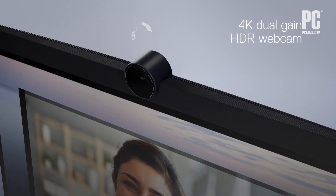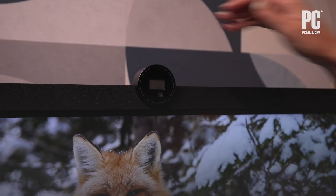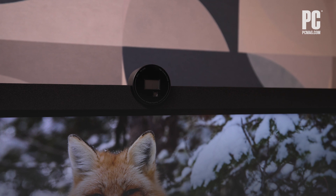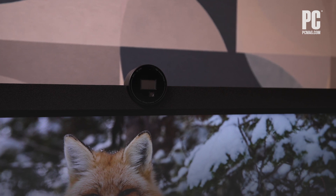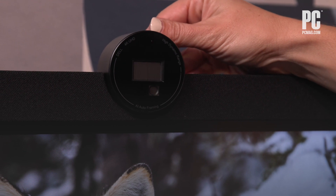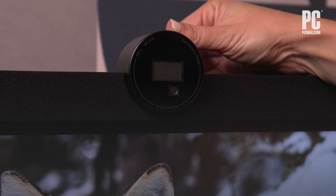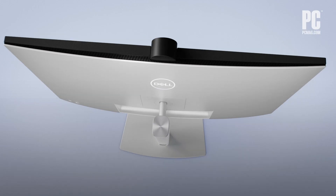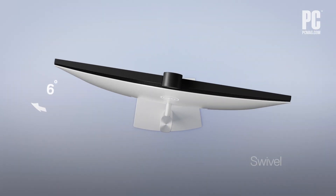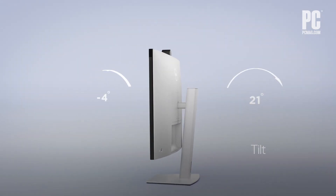Right at the center of the monitor sits Dell's updated Intelligent 4K webcam. The camera uses a new dual-gain HDR CMOS sensor and a multi-element lens to deliver the clearest image possible. You can tilt the adjustable camera to the angle you want and customize how much of your surroundings the camera image shows. And if that's not enough mobility, you can also swivel, tilt, and adjust the monitor's height to exactly your liking.